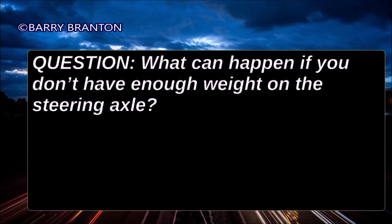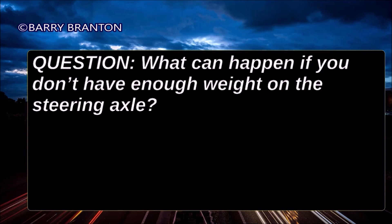What can happen if you don't have enough weight on the steering axle? Under-loaded front axles caused by shifting weight too far to the rear can make the steering axle weight too light to steer safely.